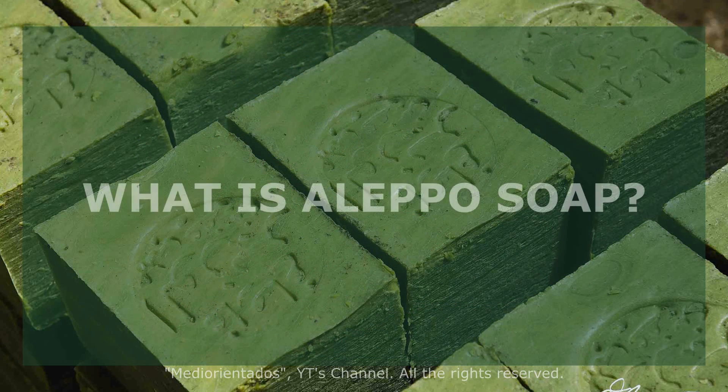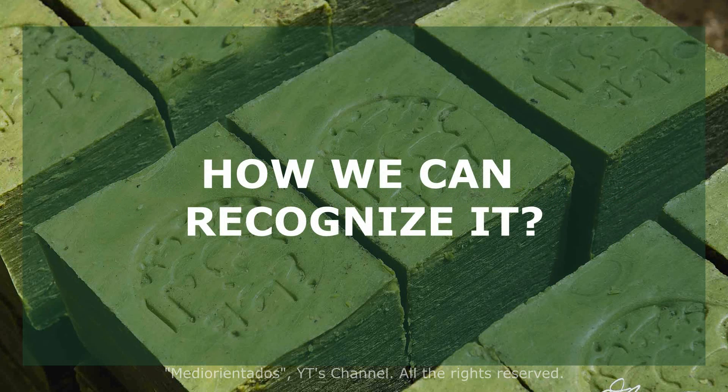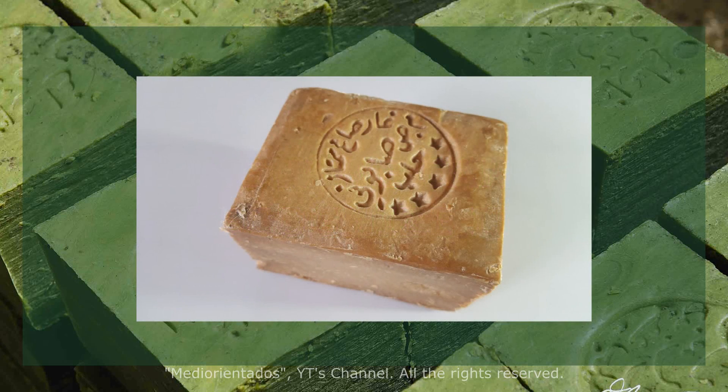Let's talk about more specific aspects. What is Aleppo soap? We can say that it is the result of the reaction of olive oil with sodium hydroxide. Before hardening, laurel oil is added. How can we recognize it? The soap presents a pale golden color with the manufacturer's seal on one of its faces. It is emerald green inside.